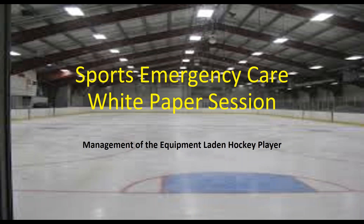Good afternoon everybody and welcome to this edition of Sports Medicine Concepts Sports Emergency Care White Paper Session. Today we'll be going over management of the equipment-laden hockey player, and welcome everybody to this session.